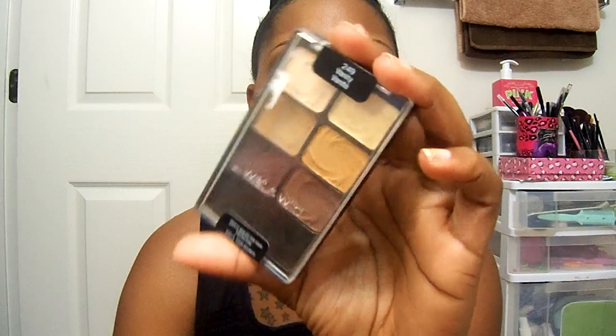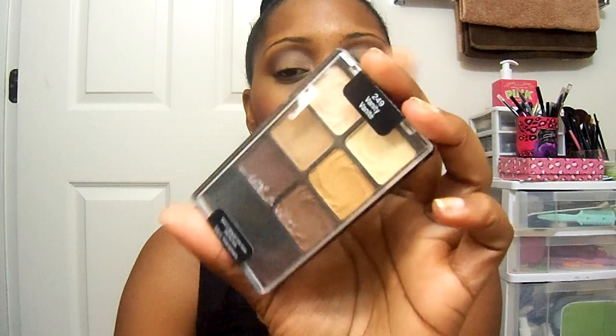I use my Wet and Wild eyeshadow palette — this one is in Vanity. These are originally $2.99 or $3.99, but I think I got mine for 50% off, so I'm going to say this was about $2.99. So that brings the total to $6.